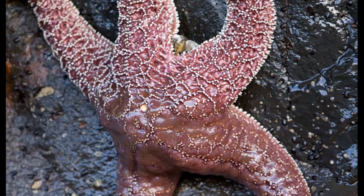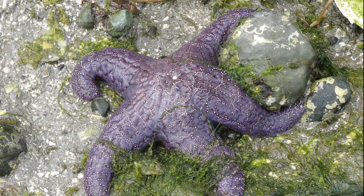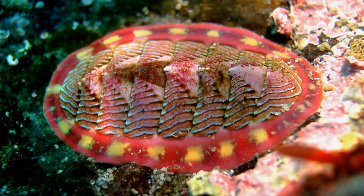The sea star has five tapering arms and a central disc. They may reach 20 inches in diameter. Along with mussels, they also feed on organisms like barnacles, abalone, chitons, and snails.